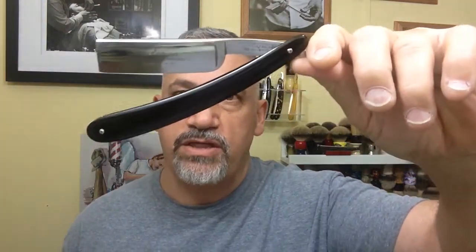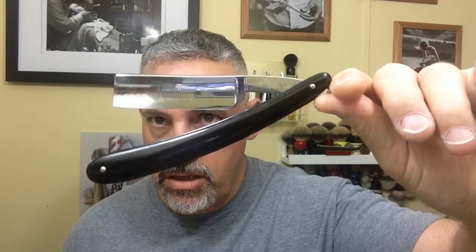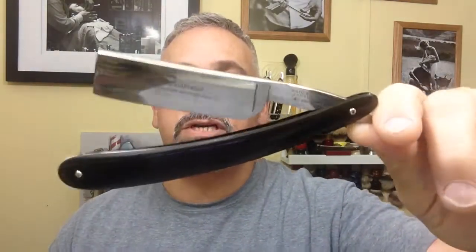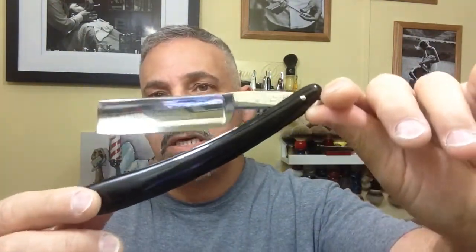My number one razor — the one I like best out of all my razors so far — is my Wade and Butcher 'The Celebrated,' a fifteen-sixteenths that I had restored and purchased at Griffith's Shaving Goods. There's nothing special about the scales but the blade is just fantastic. It's got age to it, it's got a story behind it, it's a vintage razor, and it's just a beautiful thing to shave with.